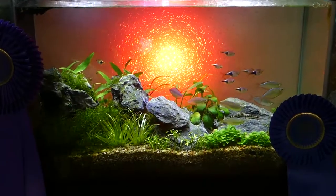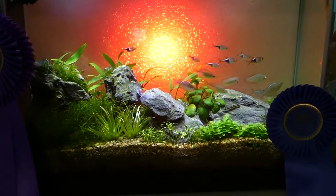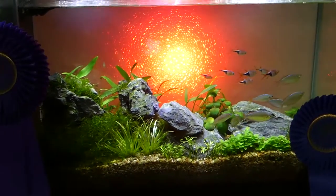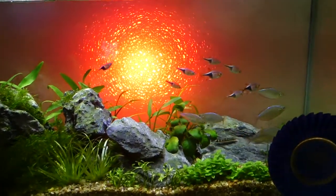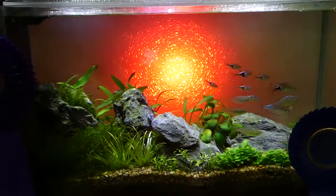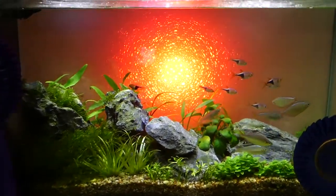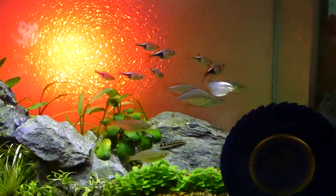Taking best of show and first place for the aquarium hobbyist adult in the nano tank portion, it's once again Ricardo Cervantes. This is a really cool one — got a little red light in the background that gives it an illusion of having sunlight in the back. Some dwarf neons and some Razzies in there too.